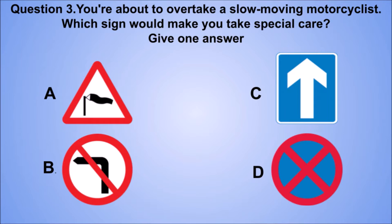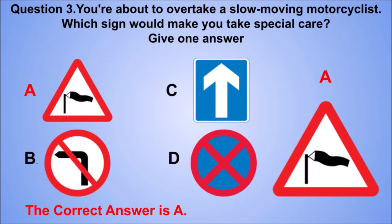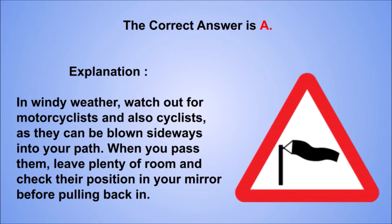Question 3. You're about to overtake a slow-moving motorcyclist. Which sign would make you take special care? Give one answer. A. B. C. D. The correct answer is A. Explanation: in windy weather, watch out for motorcyclists and also cyclists, as they can be blown sideways into your path. When you pass them, leave plenty of room and check their position in your mirror before pulling back in.